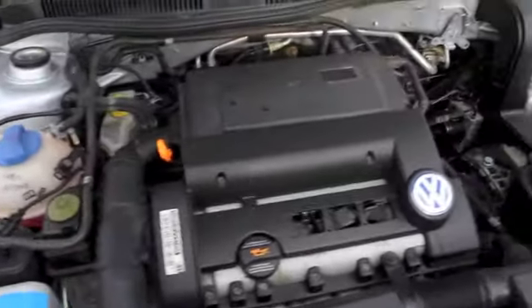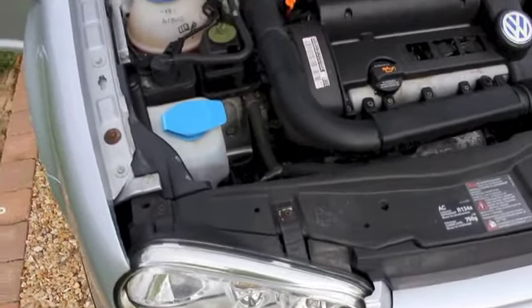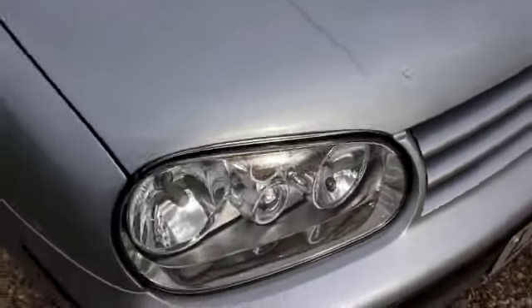This is our 2003 Volkswagen Golf 1.4 S, finished in metallic silver. It's a 1.4 petrol engine. The car's in great shape, though there are a few minor stone chips to the front of the car.